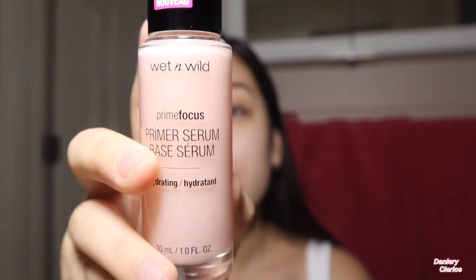Now we're going to wait for the moisturizer to seal in before going into primer. This is a new product — I picked up the Wet and Wild Prime Focus Primer Serum. It's a hydrating serum, so it's going to be super good for normal-to-dry skin girls. I've been loving this. I swear by the e.l.f. Putty Primer but this has been super good on my skin — it creates that tacky finish so my foundation has something to adhere to.